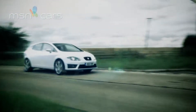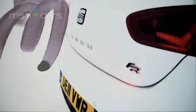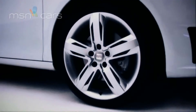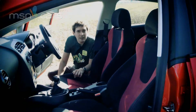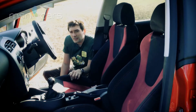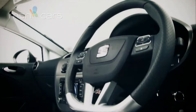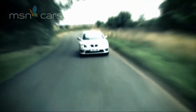This is the SEAT Leon FR Plus. It doesn't look all that much from the outside. The interior's not all that special either, if we're honest. These optional Alcantara seats notwithstanding, there are some rather cost-efficient plastics in here. But make no mistake, this is one of the best all-round hot hatches currently on sale.